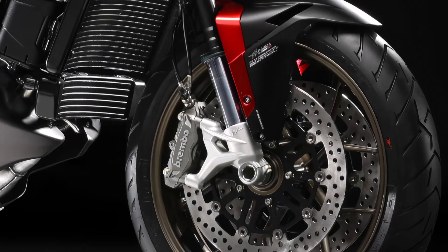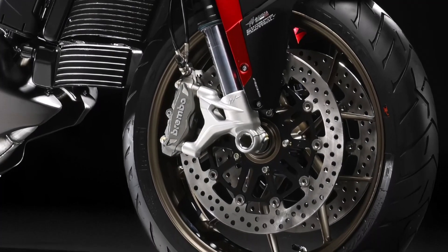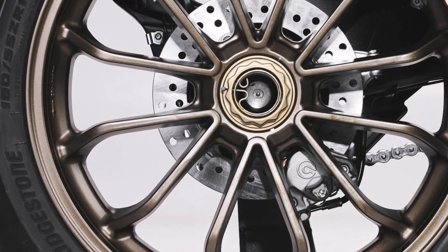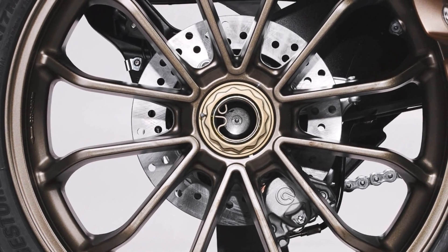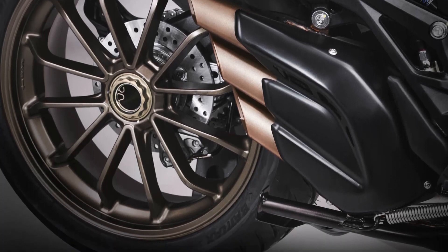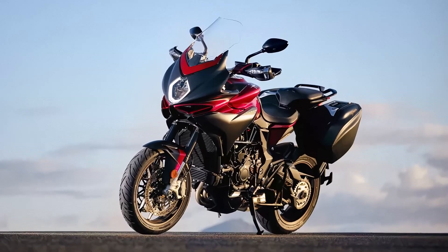The braking system features a 320 mm disc up front with radially mounted four-piston Brembo calipers, and a 220 mm disc at the rear with a two-piston Brembo caliper, giving the Turismo Veloce Luso SCS unparalleled stopping power and control.